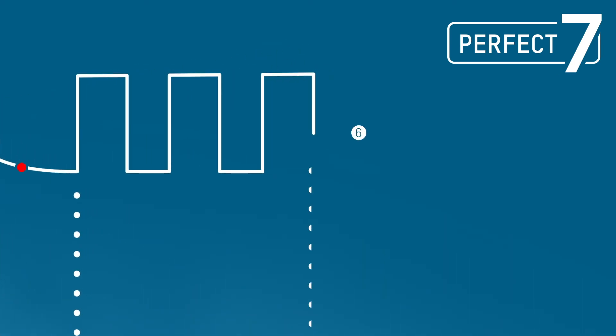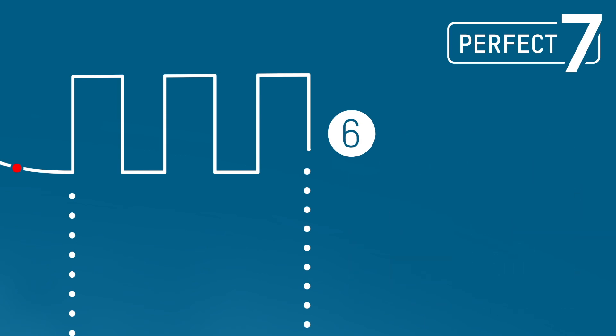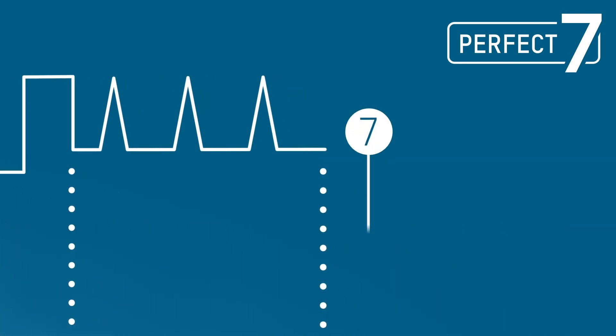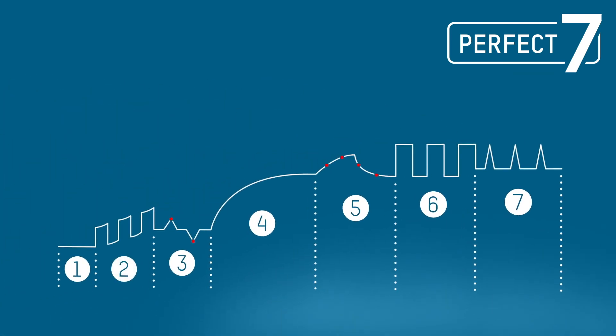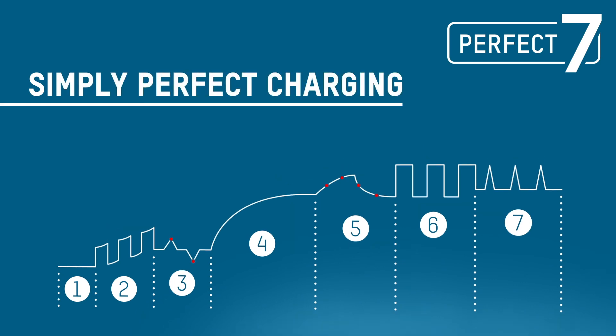Once the battery reaches a certain voltage, the charger switches to a top-off charging function, charging the battery extremely carefully to 100%. If the battery is not removed from the device straight away, small charge pulses maintain the fully charged status until it is removed — seven perfectly coordinated steps that together form an optimal charging technology.